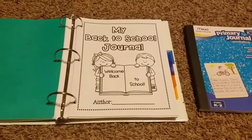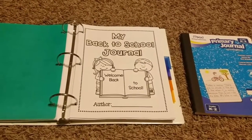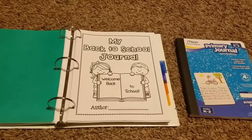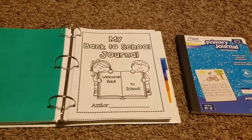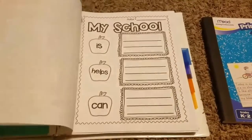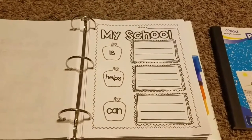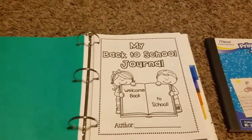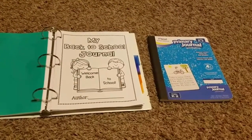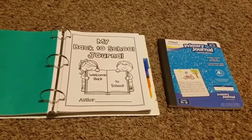We're also going to be doing the monthly themed writing journals from First Grade is Wienerful — I really love her products, available on TeacherPayTeachers, and I'll put a link below. I went ahead and printed some off for him. I don't expect him to write a lot — I'll probably write for him unless he really wants to. But getting him thinking about writing, sentences, and putting together a story is my goal for this year.